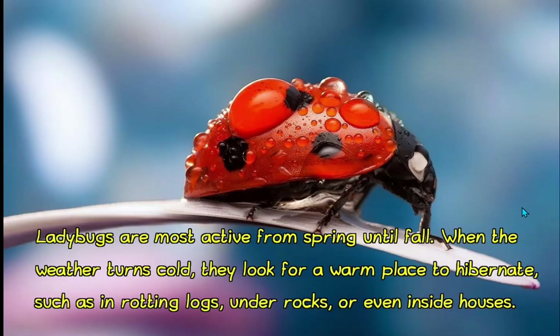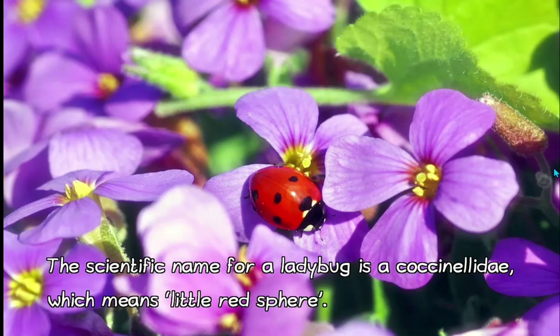Ladybugs are most active from spring until fall. When the weather turns cold, they look for a warm place to hibernate, such as in rotting logs, under rocks, or even inside houses. The scientific name for a ladybug is Coccinella, which means 'little red sphere' — and look, it's shaped like a sphere! So clever.